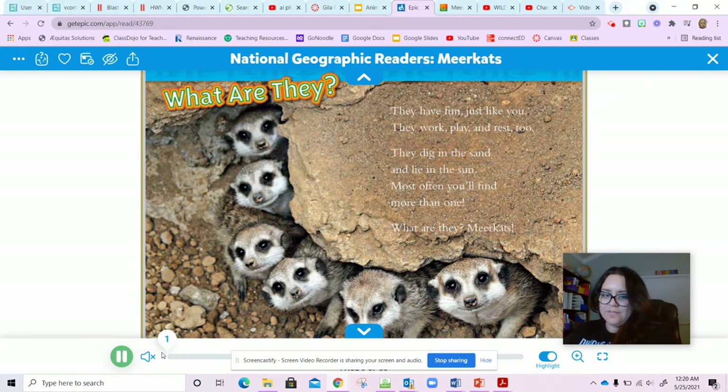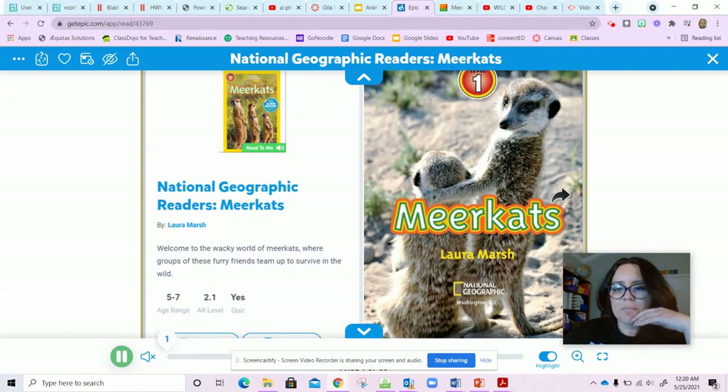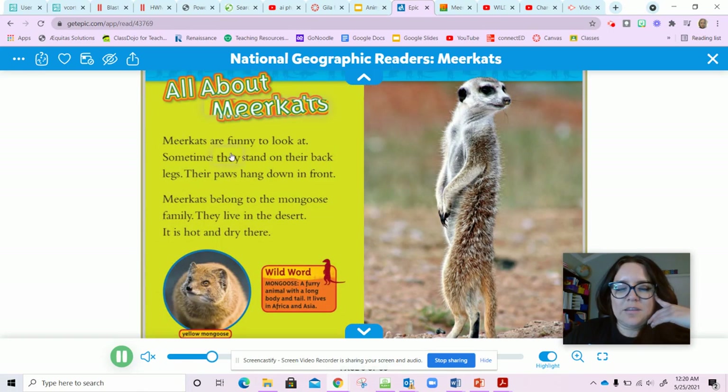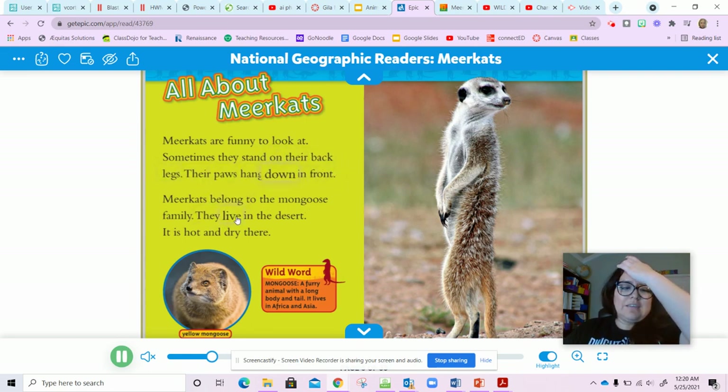Meerkats — what are they? They have fun just like you. They work, play, and rest too. They dig in the sand and lie in the sun. Most often you'll find more than one. What are they? Meerkats! All about meerkats: meerkats are funny to look at. Sometimes they stand on their back legs, their paws hang down in front.